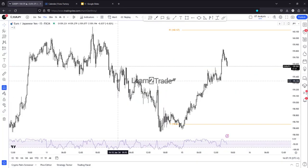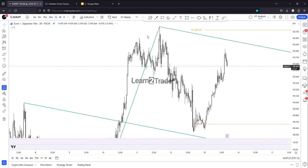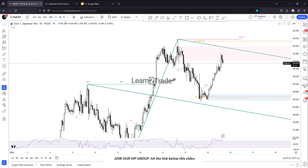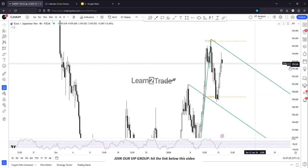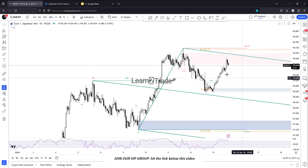Euro Japanese Yen — it has reached a supply zone. The supply zone right now is trading in the red, and after this massive drop and rebound, as long as it stays below the upper medium line of the descending pitchfork and below this supply zone under 159.99, it could turn to the downside again.